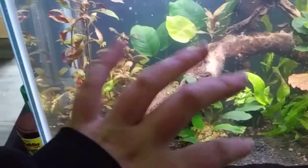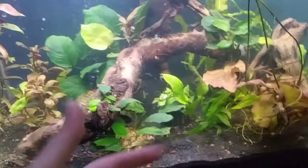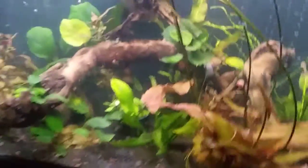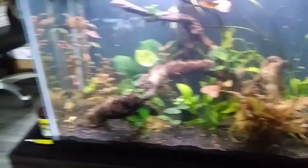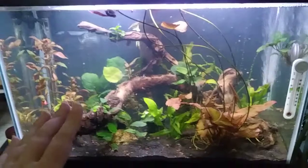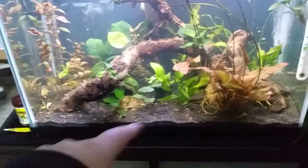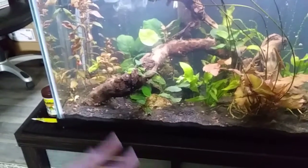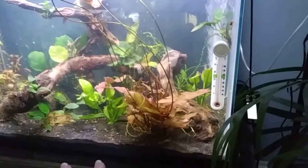Everything's finally happy and starting to grow and flourish, so I don't want to uproot anything right now. I do want to do a little rescaping, but I need to give stuff time — like the swords — to get bigger and fill in. I don't think I'm going to get any more plants. I need to figure out where I'm going to put the Sagittaria before I start doing other things. For now those are just going to stay in the pot so I don't plant them and then have to uproot them later.